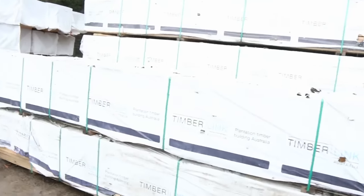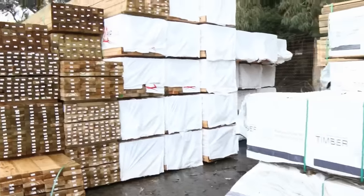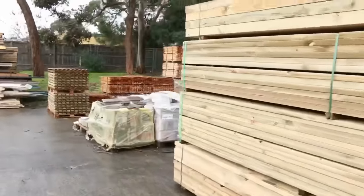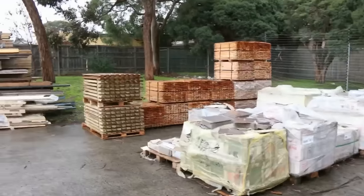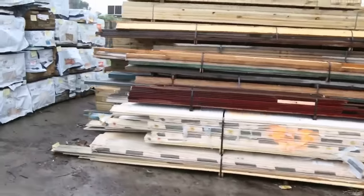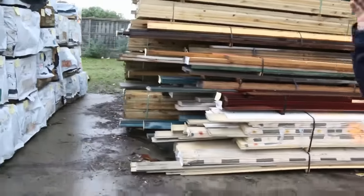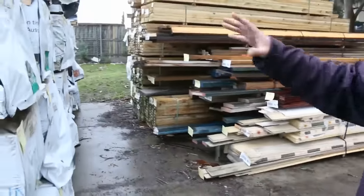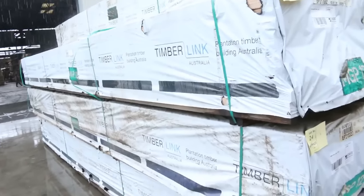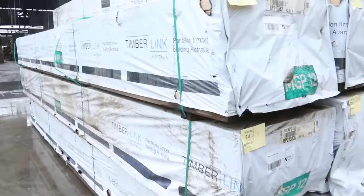Over here, more MGP10: 70×35, 70×45, 140×45, 190×45, 240×45. We've got treated pine here. Tails, pickets, and heaps more clearance stock in the front, including weatherboards. Heaps and heaps of structural pine — six meters — there's a whole bay full of 190×45. I can see 140×45, MGP10, MGP12, and treated pine structure in there too.